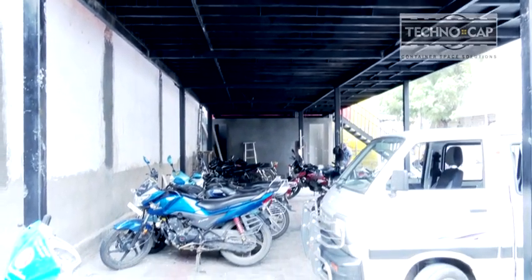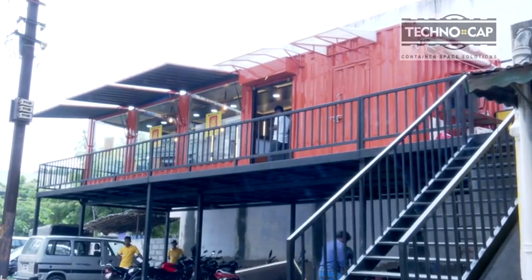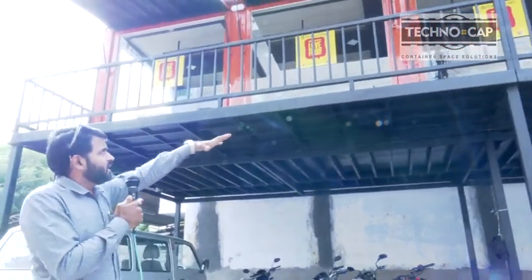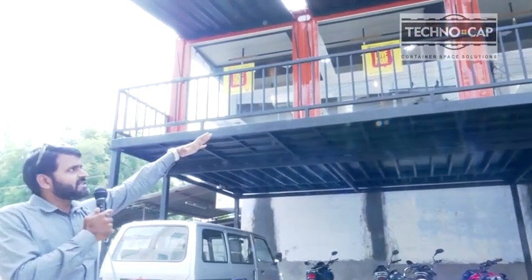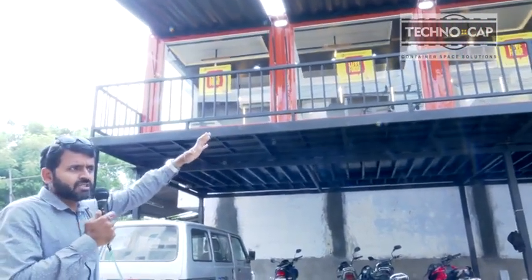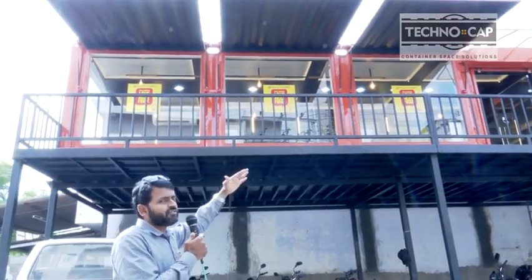The container size is 40 feet long, 10 feet wide, and nine and a half feet in height. It's a high cube container. You can see the huge setup with the corridor, and the ladder is positioned there. The closing setup is with gas spring doors — we have designed it with gas spring doors which act as shutters as well as sun shades.